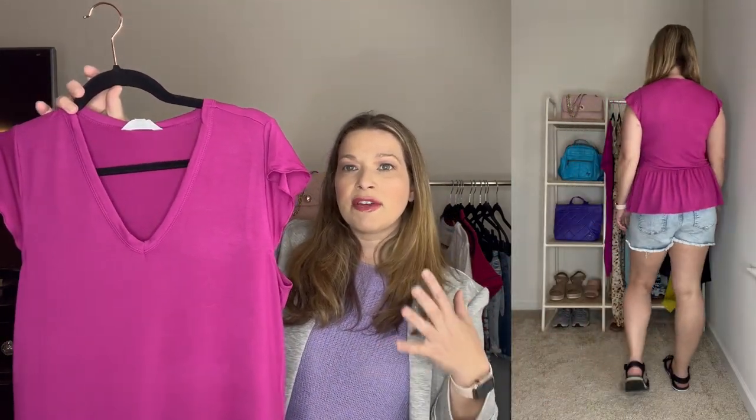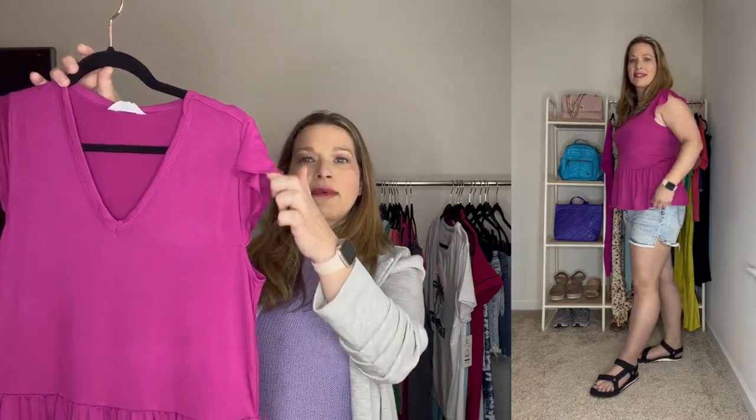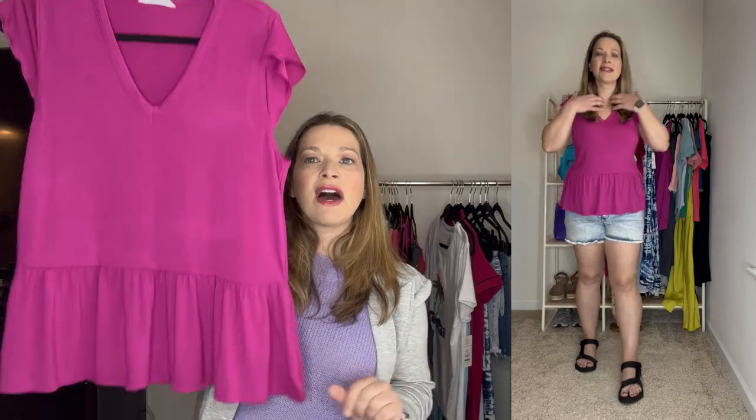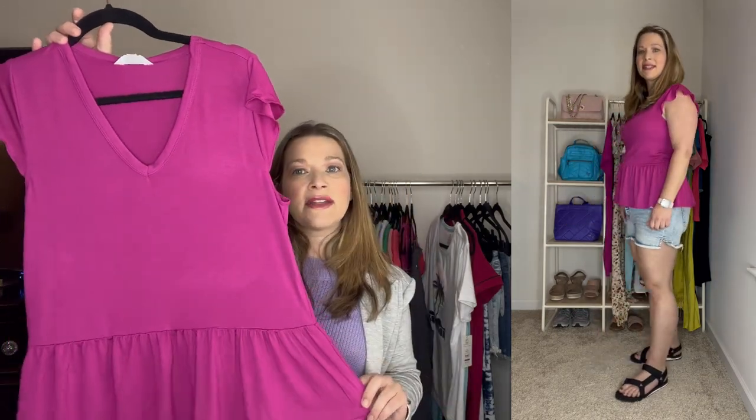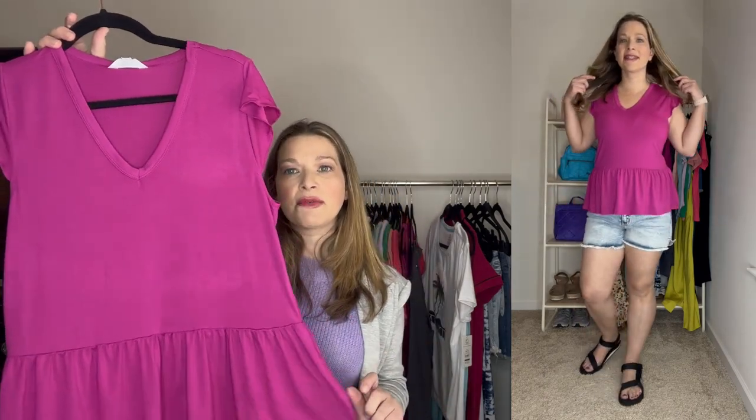Another top I love is this peplum top — I'm really loving pinks, bright blues, and greens this season. It comes in a ton of colors, has a little cap ruffle sleeve and a v-neck peplum style. I actually sized down to a small because the medium had armholes that were too big and showed my bra. The small fits better. It would look really cute with denim cutoffs.